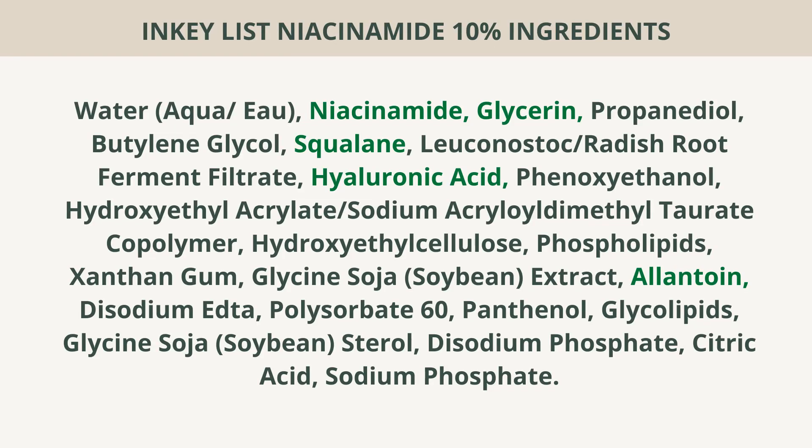I don't find it drying on my skin at all. If you have dry skin and have used concentrated niacinamide serums before, you may have felt minor dryness, but I didn't experience that with this product. So if you have dry or sensitive skin, I highly recommend the Inkey List Niacinamide Serum — I think it's the best niacinamide serum available in the market. For now I'm happy with this product.